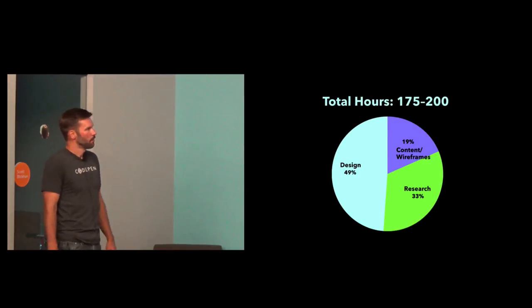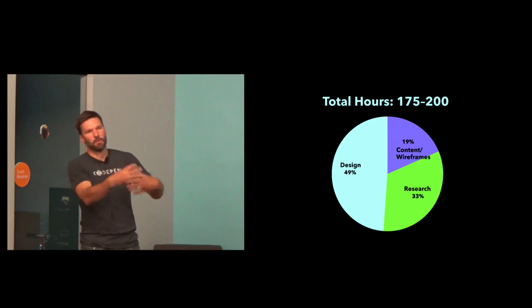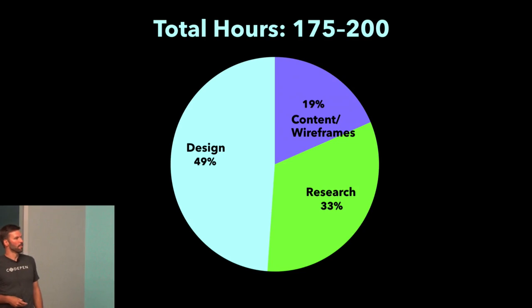Quick breakdown of hours: it was a little hard to break these out because we were maintaining the site documenting our process, doing new things we'd never done before from a design perspective, and working on the actual project. It was around 200 hours total. Design was about half, research was about a third, and content was about 20 percent.